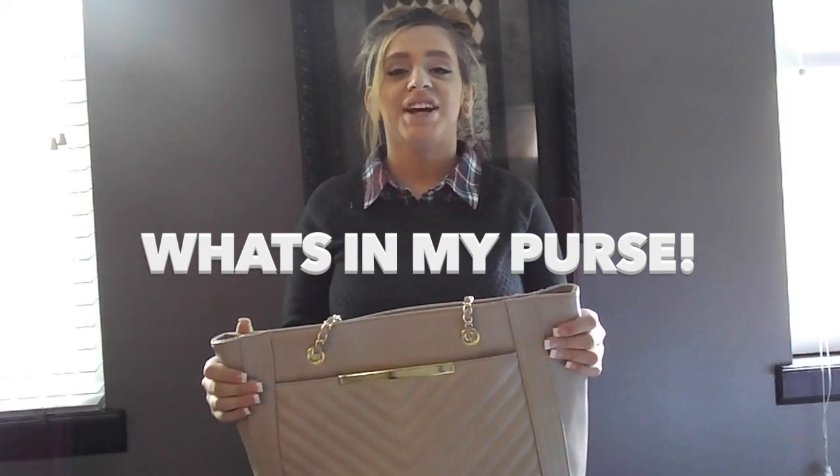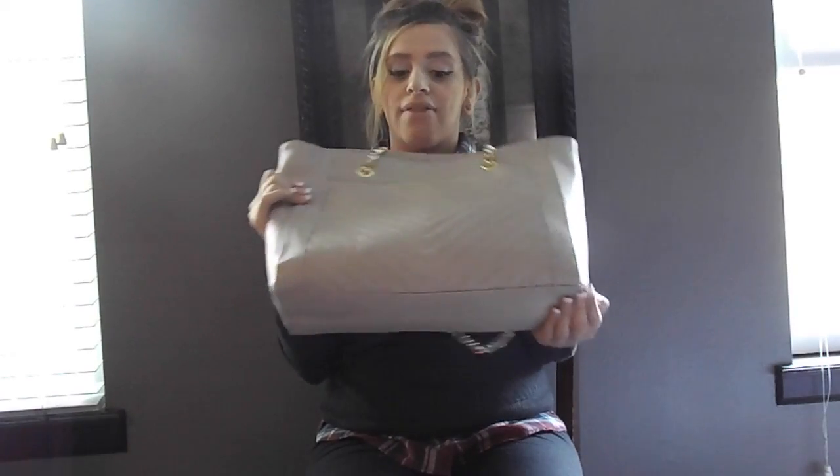Hi guys, welcome back to my channel. I'm going to be doing a what's in my purse video. This handbag is from Target — I got it for around $40.